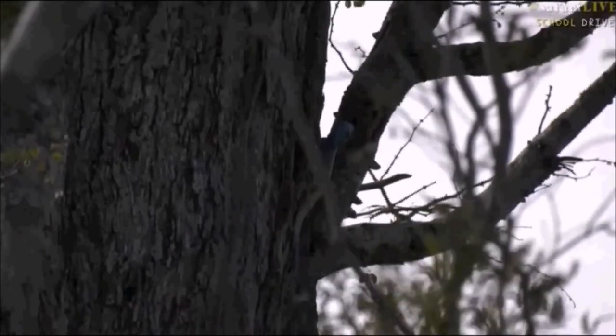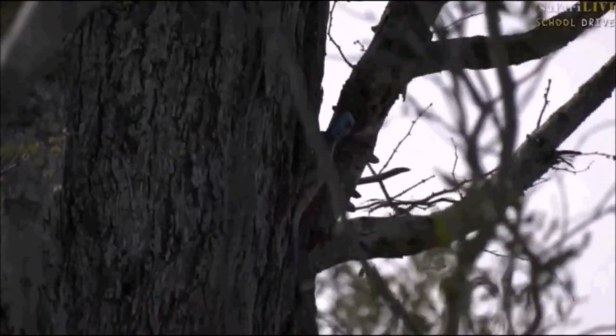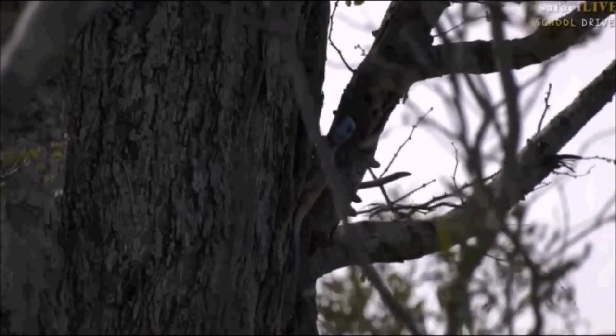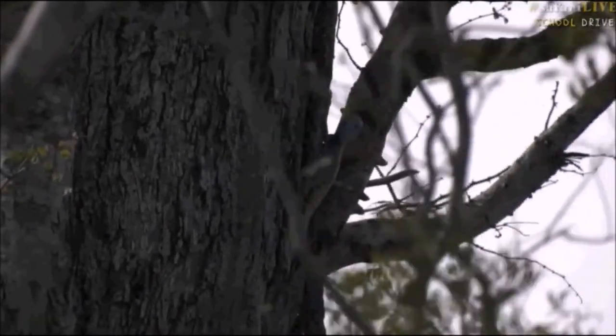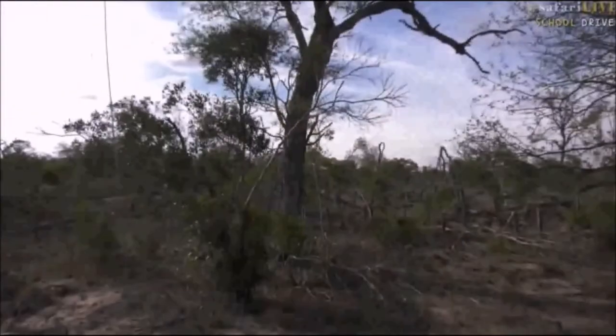I suppose you can't really tell how big he is from where you're sitting all the way there in South Carolina, but he's about — I'm going to say three quarters of a foot — so he's probably about nine inches long.